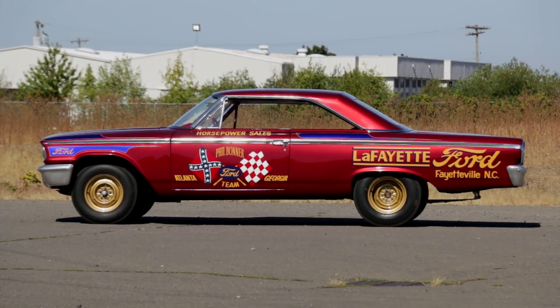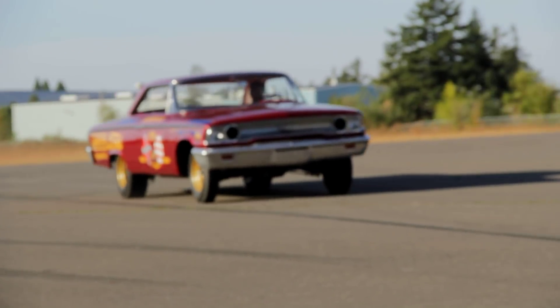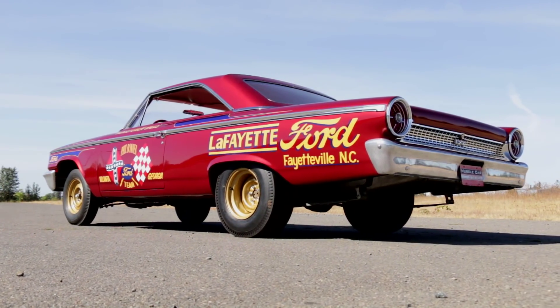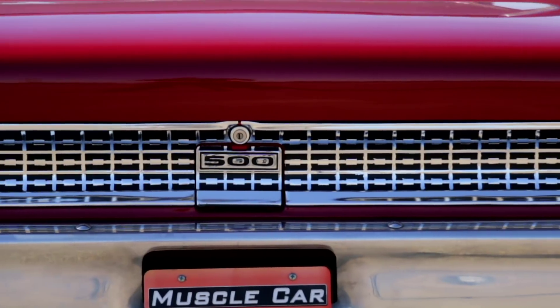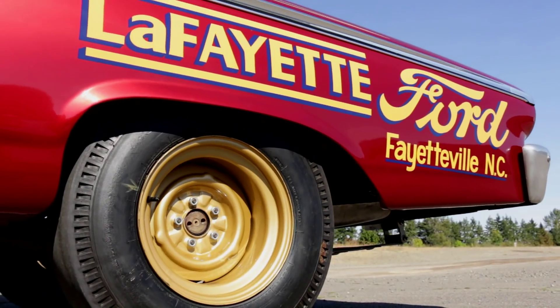The National Hot Rod Association created a class called Super Stock in which drag racing cars had to remain true to the form of their consumer-level products, which helped show not only how fast these cars could go if properly prepared, but also kept the cars recognizable. That was important when consumers walked into new car dealers, because people always want to own a winner.